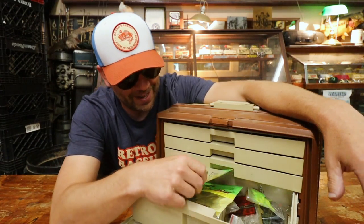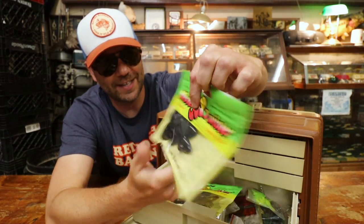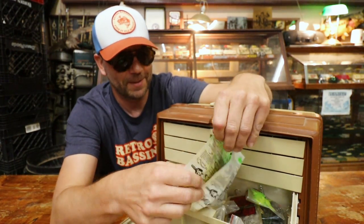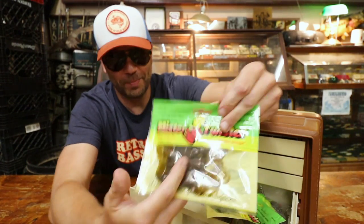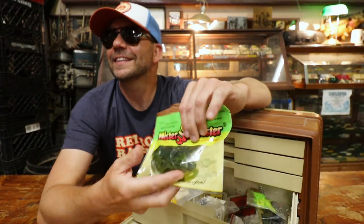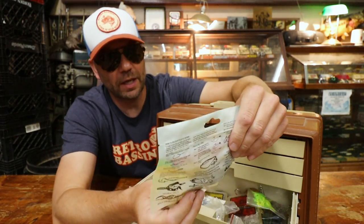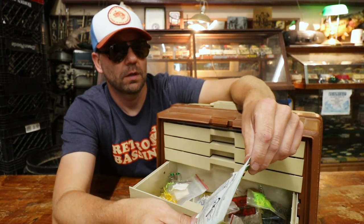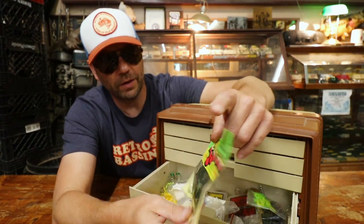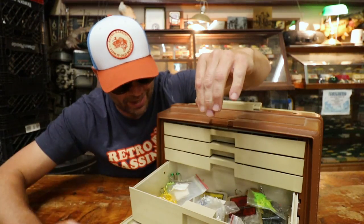So what do we have here? We got some Mr. Twister frogs. I guess even Mr. Smith would like to use a little frog from time to time. Pretty cool baits. Not what I expected to find right out of the gate. He did work with Mr. Twister - he made baits for Mr. Twister. When did the frog come out? The old hog frog. So that was a couple of Mr. Twister baits there in the bottom row.